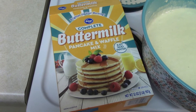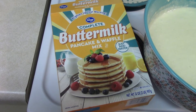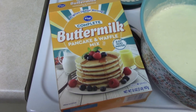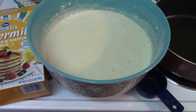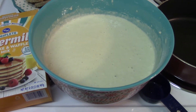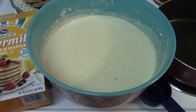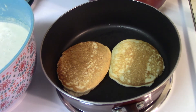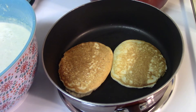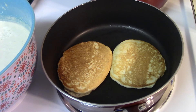I then grabbed some Kroger buttermilk pancake mix and just followed the directions — you literally just add water. I made quite a lot, actually a bit too much. I use half the batter for plain pancakes. We maybe have pancakes once a year, true story.